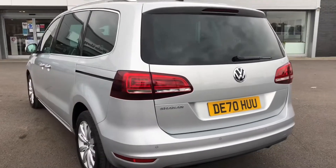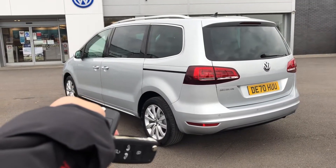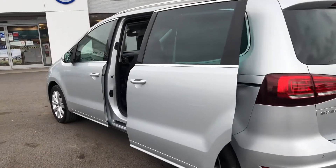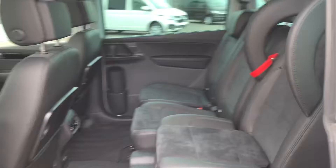A really great feature on this car is the electric sliding rear doors. If you hold down the button on the key fob, they'll open for you — perfect if you're in a rush or you've got your hands full. It operates the same on the driver's side too.